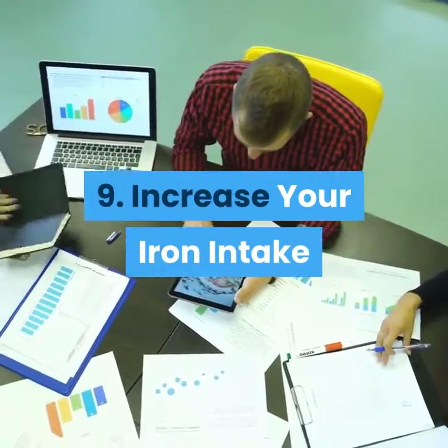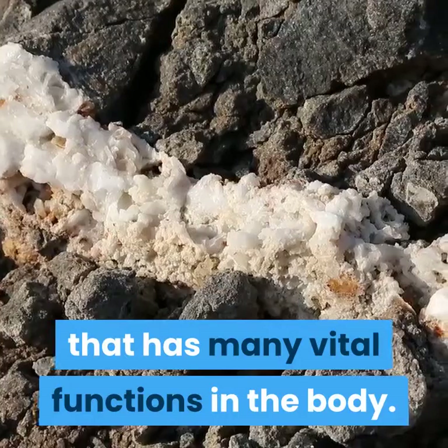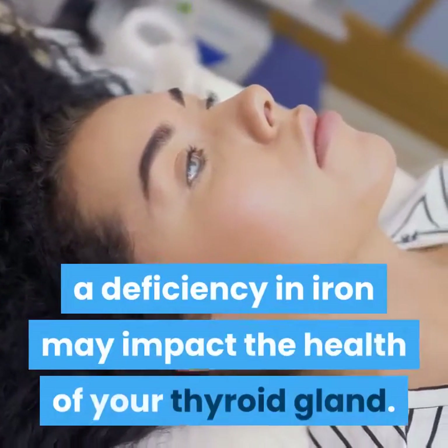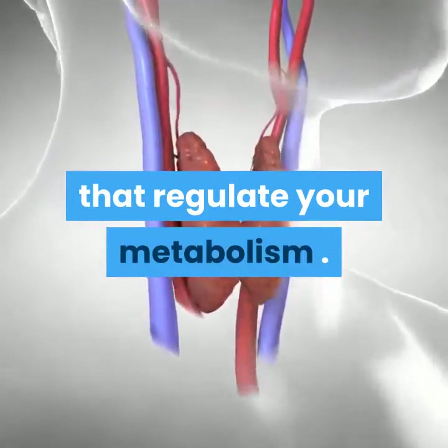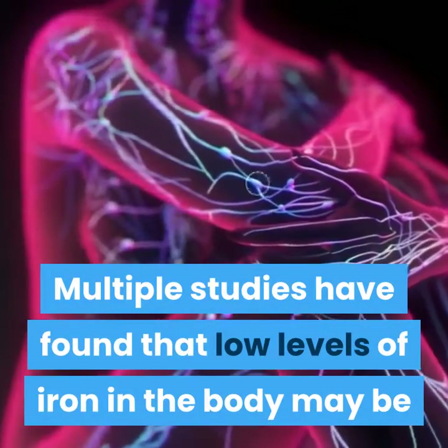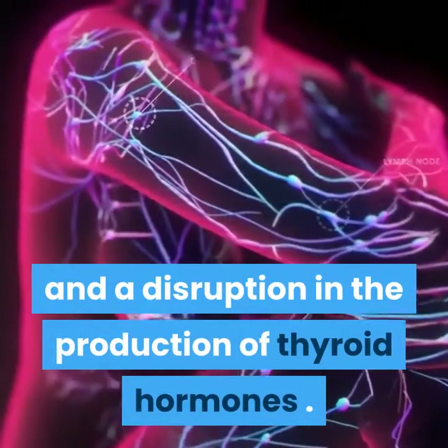9. Increase your iron intake. Iron is an important mineral that has many vital functions in the body. As with other nutrients such as iodine, a deficiency in iron may impact the health of your thyroid gland. This small gland in your neck secretes hormones that regulate your metabolism. Multiple studies have found that low levels of iron in the body may be associated with impaired thyroid function and a disruption in the production of thyroid hormones.